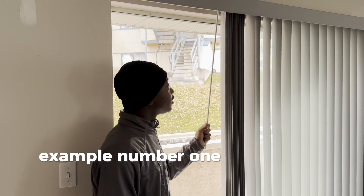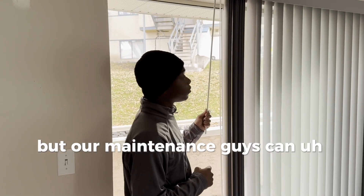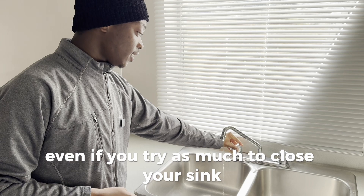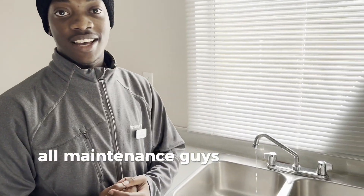Example number one: this blender is stuck, but our maintenance guys can come and fix it for you. Example number two: even if you try as much to close your sink, it's continuously leaking water. Our maintenance guys can fix that for you.